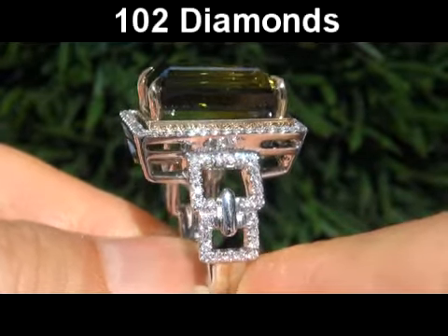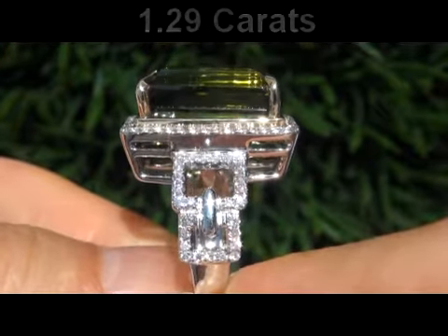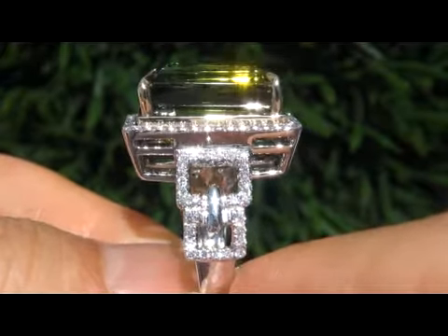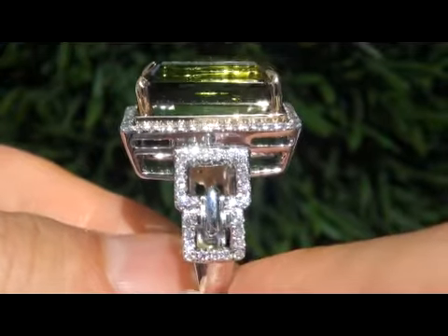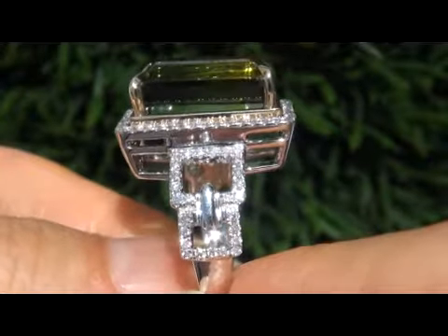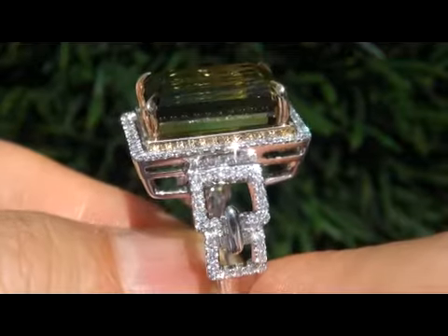There are 102 round brilliant diamonds that total 1.29 carats. These diamonds are all perfectly clear and completely eye clean, graded at VS1 to VS2 clarity with colorless and near colorless F to G color, offering outstanding brilliance, flash, sparkle and fire as you can clearly see here in the video.